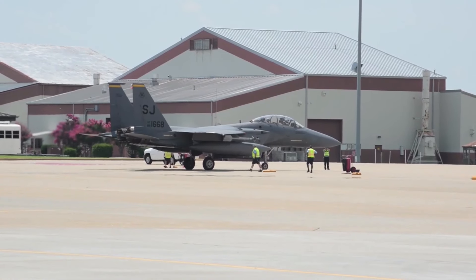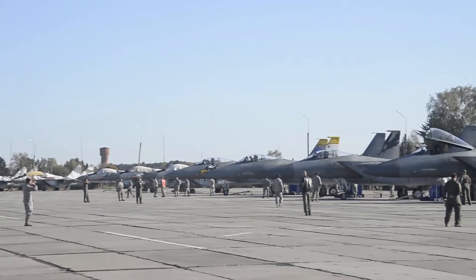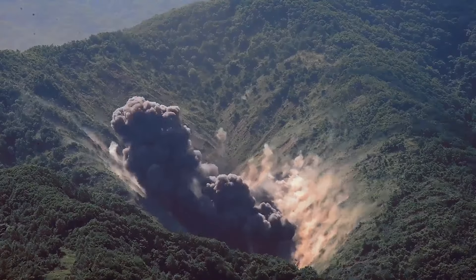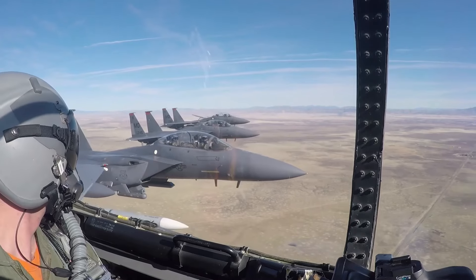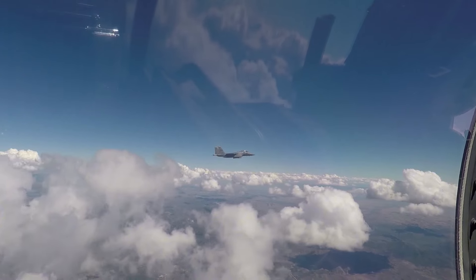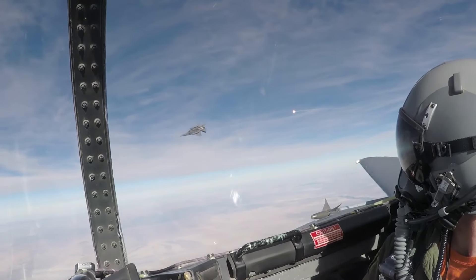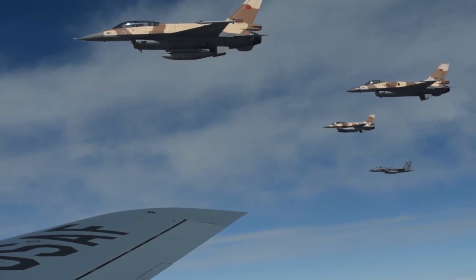The F-15E Strike Eagle, a variant introduced in 1989, combines air-to-air combat capabilities with ground attack prowess. With its advanced avionics, conformal fuel tanks, and tandem seat cockpit, the F-15 remains a formidable force, ensuring dominance in both air and ground engagements. The following highlights the greatness of the F-15 Eagle and its ability to create air superiority in the sky.